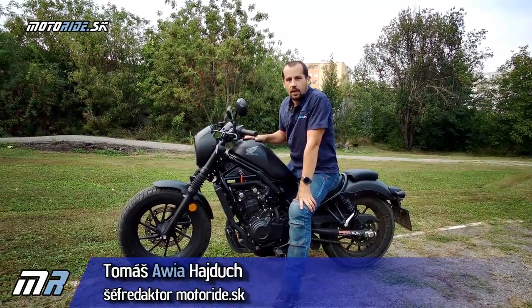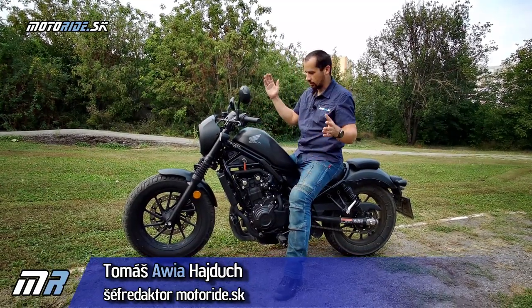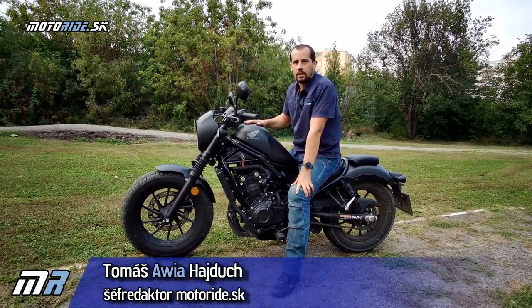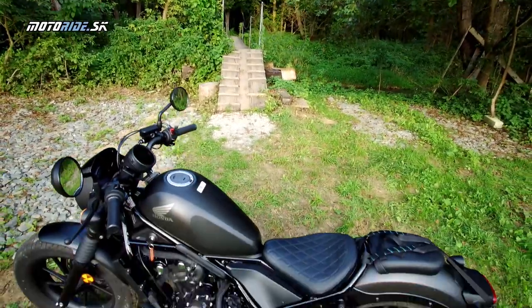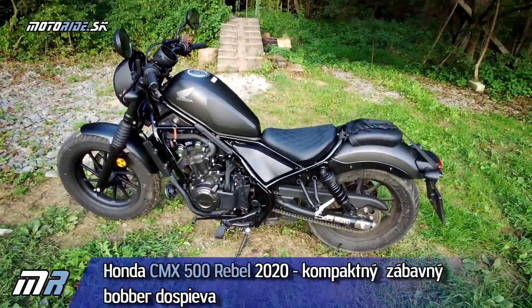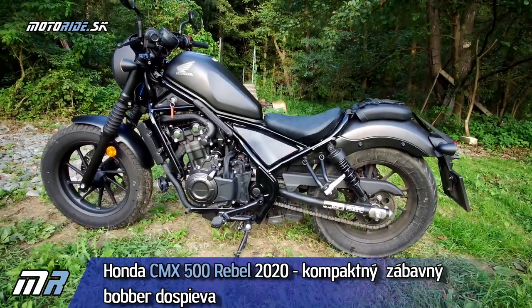Dobrý deň, Motor Nation! Vítajte pri najnovšom teste z dielne Motorrad.sk. Ako vidíte, dnes tu máme pekný cruiser od Honda – Honda CMX 500 Rebel, ktorý do sezóny 2020 vstupuje s viacerými vylepšeniami.